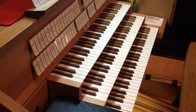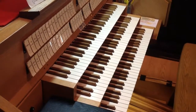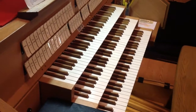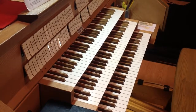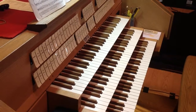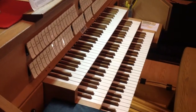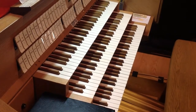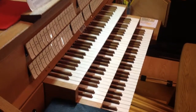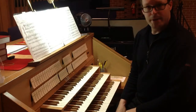The middle keyboard is called the great, and it's considered the principal division of the organ. Its pipes are out in the open and are designed for supporting congregational singing and playing postludes. The upper keyboard is called the swell, and the pipes of the swell are actually enclosed in a box. The lowest keyboard of the choir is also enclosed, and those enclosures allow you to get differences of volume — loud and soft — and different gradations in between. Organs can have one, two, three, or more keyboards.